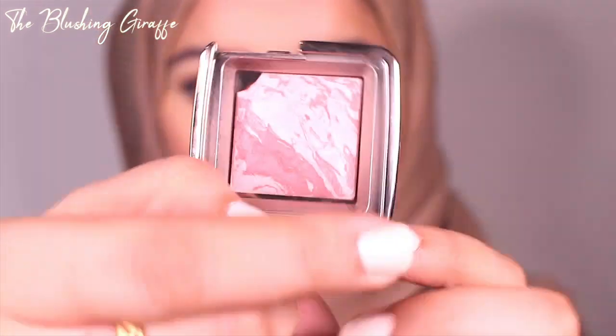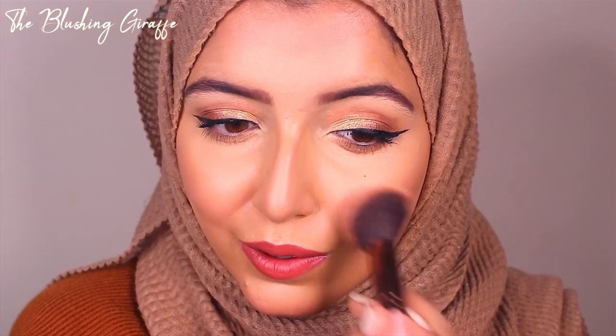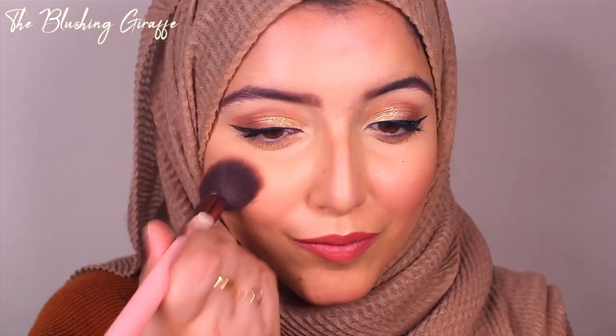My favorite blusher — this will surprise you — it's not NARS, it's Hourglass again. This is in the shade Mood Exposure, one of their mini sizes, and it's going to last me such a long time. It made more financial sense to buy the mini given how many blushes I have. It looks like kind of nothing in the pan, but it's a really beautiful shade — a subtle cooler-tone pink which is different from my usual peaches and pinks. I feel like the camera is picking it up — it's just a really nice change.